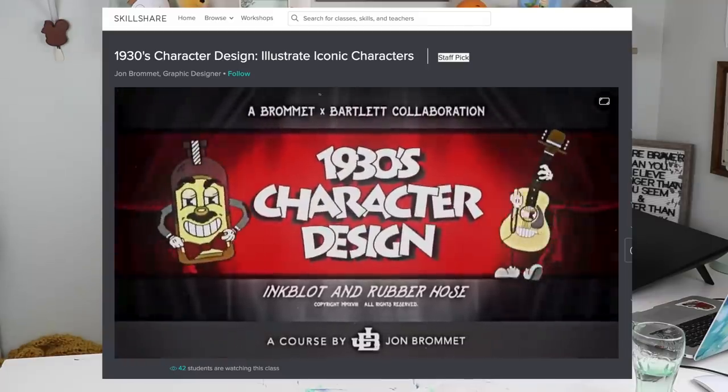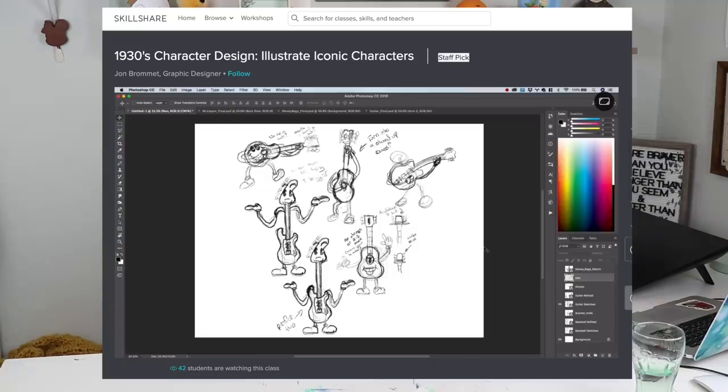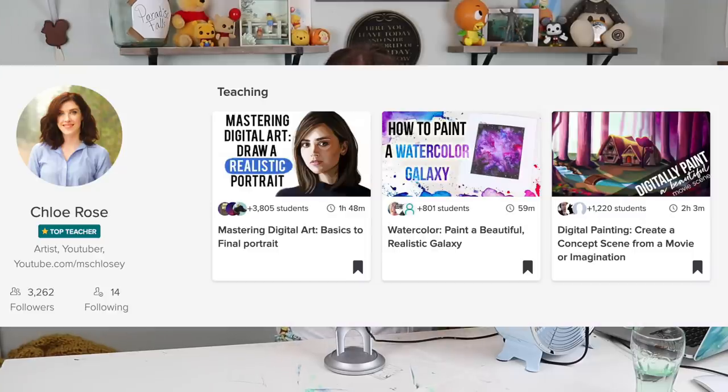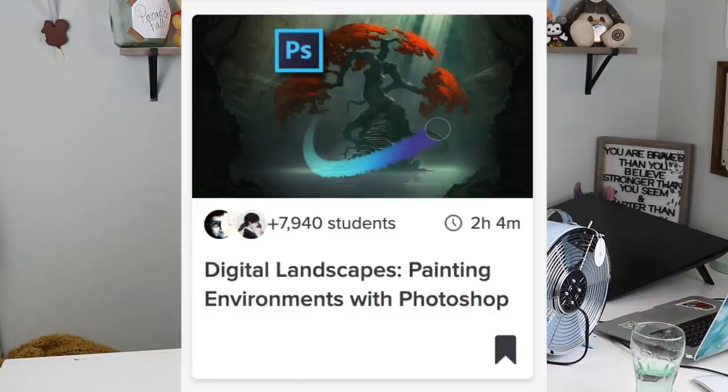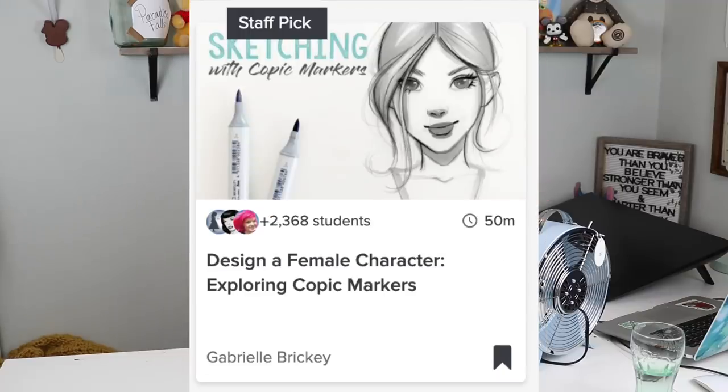There's also a class I'd like to mention if you're trying to get into character design — it's called '1930s Character Design: Illustrate Iconic Characters' by artist John Bromit. He teaches you how to create characters that look vintage, like they're from the 1930s, and it's such a cool class! I'm absolutely loving it right now. Skillshare has over 29,000 classes and I've used them for years — a lot of the fundamentals I've learned as a self-taught artist have come through Skillshare. Thank you Skillshare for sponsoring today's video!